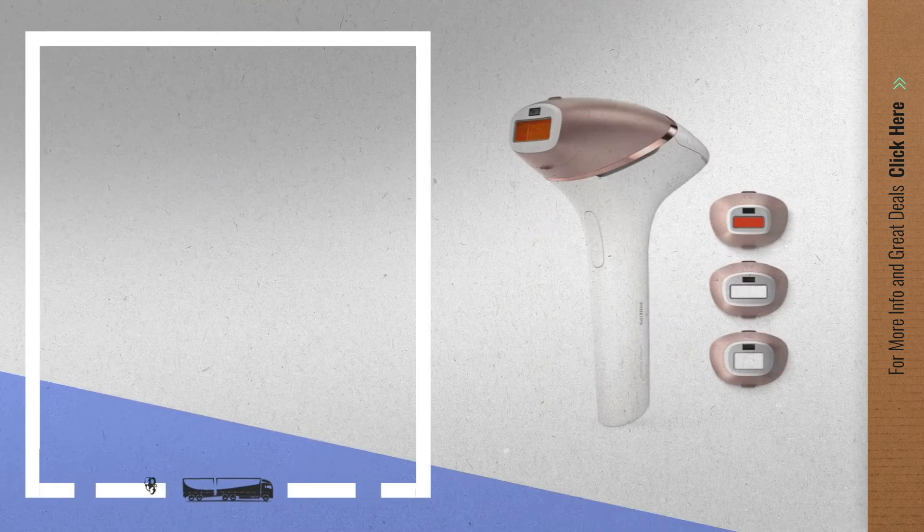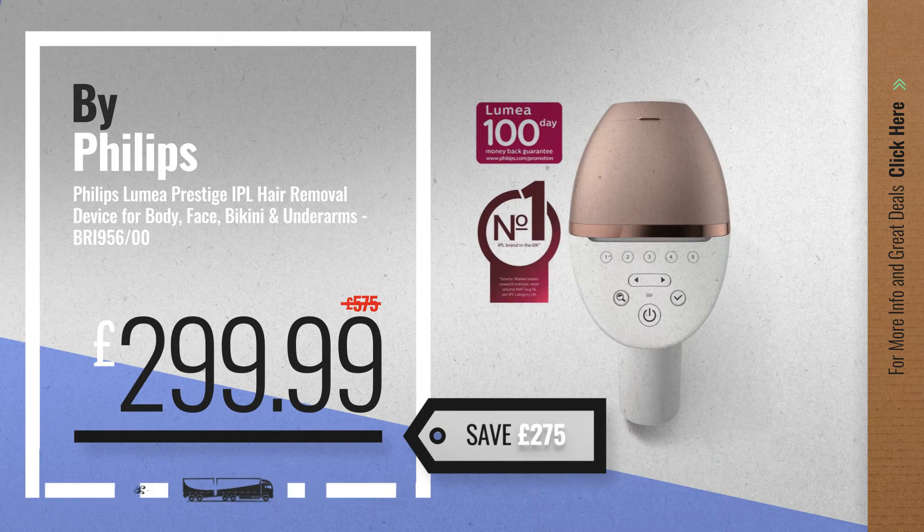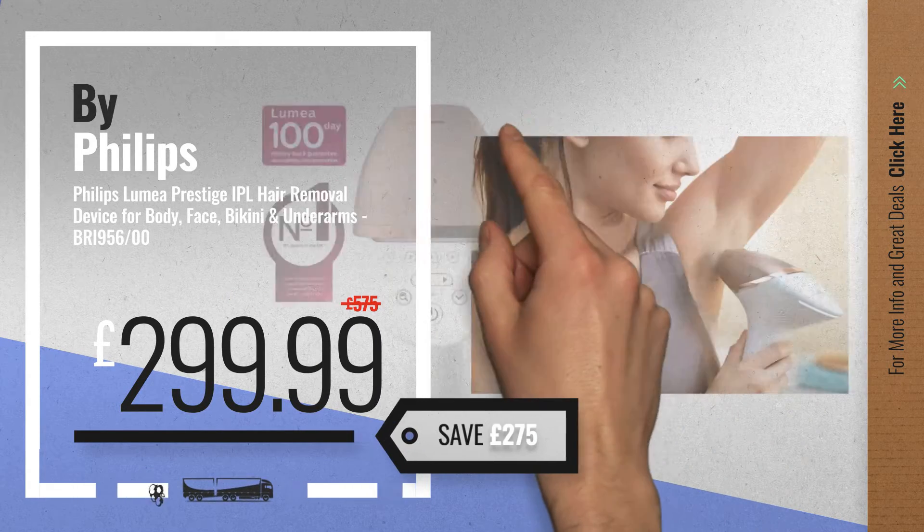Number 1, by Philips. Our editor's choice, now only at £299.99.